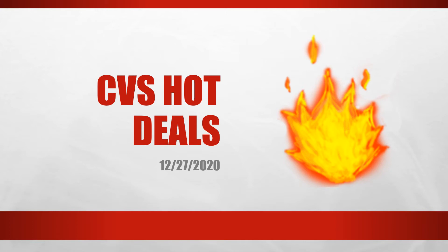Hey there, welcome back to my channel. This is your CVS Hot Deals video for December 27th. This year is almost done and thank goodness, let's hope next year's better. In this video, you're going to see a lot of free things such as eyeshadow, nail polish, super cheap hair color, laundry soap, tons of stuff.